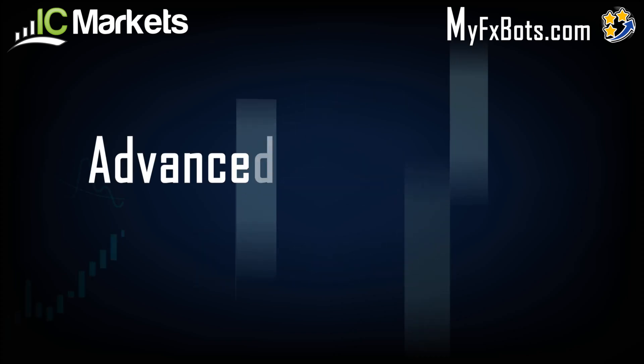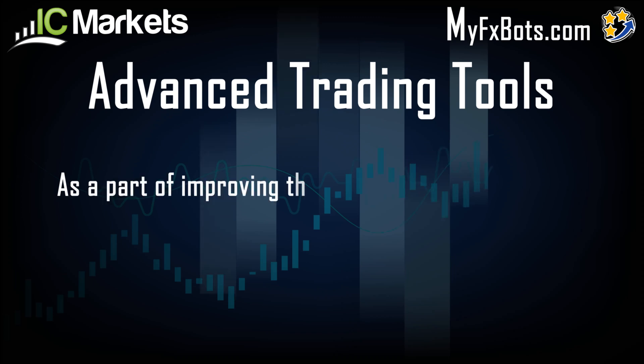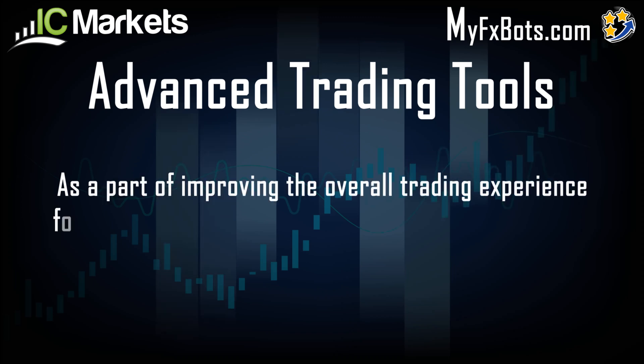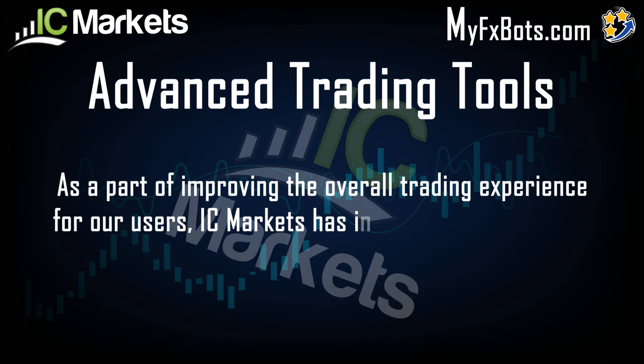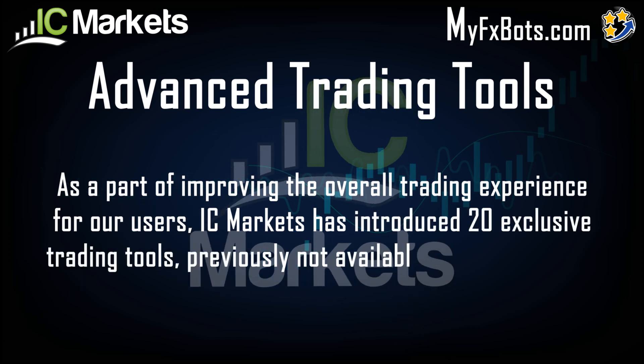IC Markets Advanced Trading Tools. As a part of improving the overall trading experience for our users, IC Markets has introduced 20 exclusive trading tools, previously not available on MetaTrader 4.